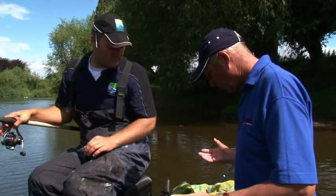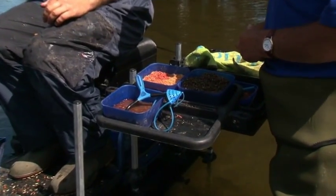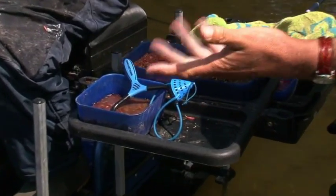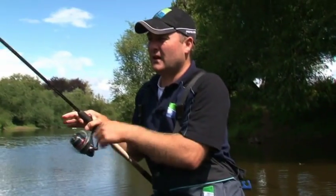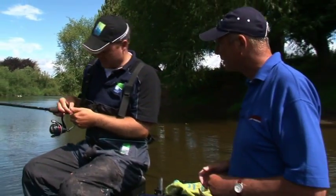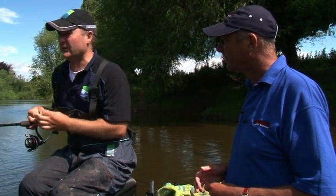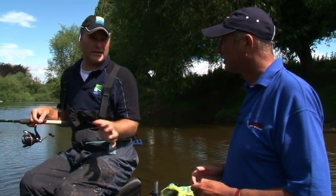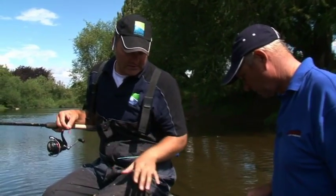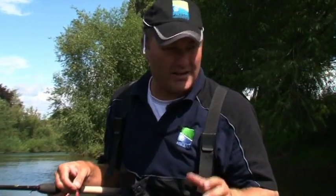You've got maggots, castors, hemp - quite a few varieties. Do you mix them? No, I keep them separate, but hemp and castor combination is what I'd normally go for on a clear river, primarily to avoid the bleak and the small dace. Also it sits better in the shingle because when the maggots turn they'll just wander off.